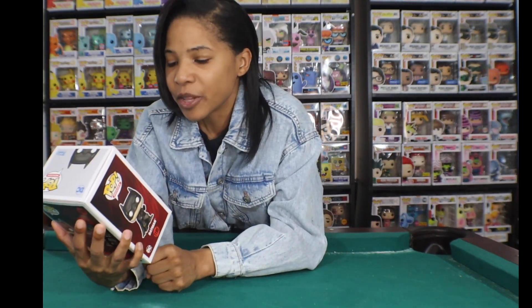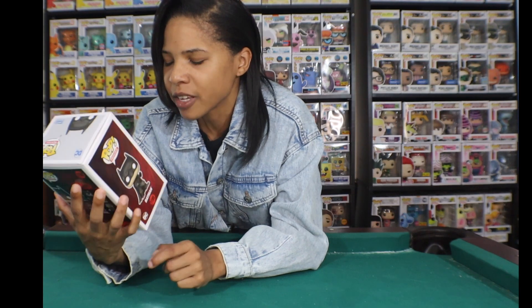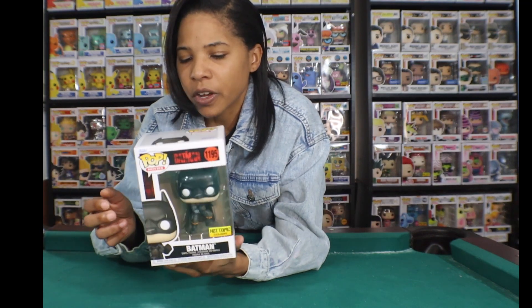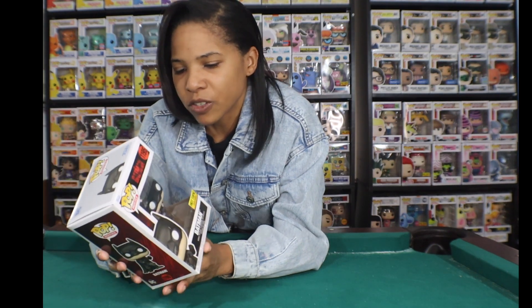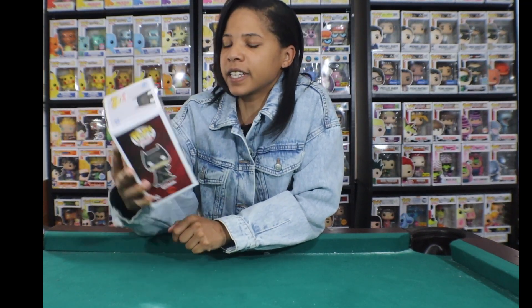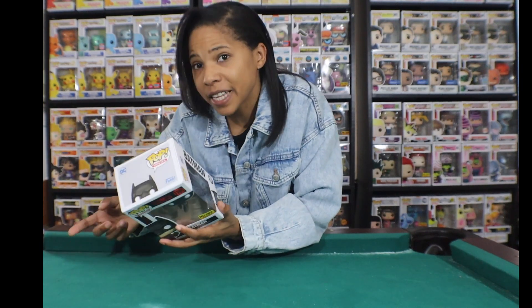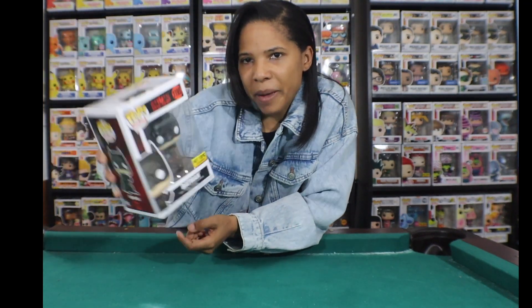The second Batman figure is the Hot Topic exclusive Batman in his fighting pose, because he does a lot of fighting in the movie. I think the value on this one has gone up pretty high in the last couple of days. I think when I purchased it, it was maybe $23-25, and I'm sure it's gone up since with the movie hype. There is also a 10-inch version of this exact pop — I saw it at Box Lunch but when I came back two days later it was gone.